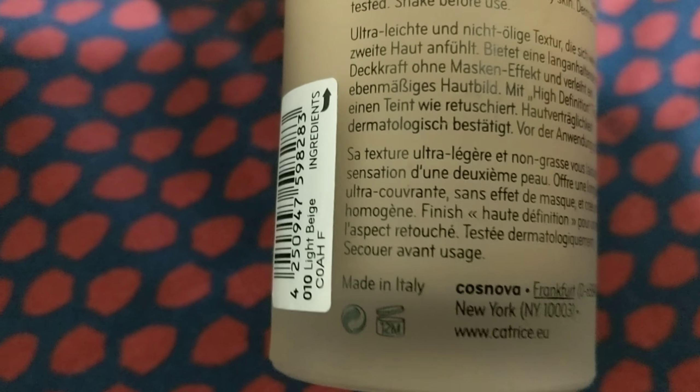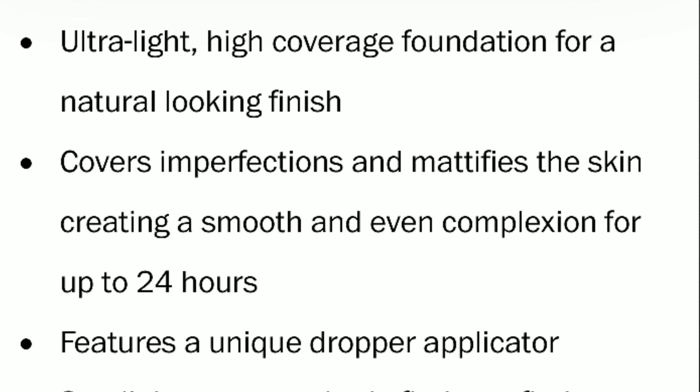Looking at this beautiful glass bottle with a dropper applicator — it's actually made in Italy. It's the Catrice HD Liquid Coverage Foundation, highly rated at Ulta where I got it. You can also get it at the Catrice website. It's lightweight, non-oily, long-lasting without a mask effect, high definition finish, dermatologically tested. The bottle feels nice and heavy — not cheap at all. You get 1.01 ounces for about $10.99. Ulta carries maybe 12 shades online, but only around 3 in-store, and shade 010 Light Beige is their lightest.